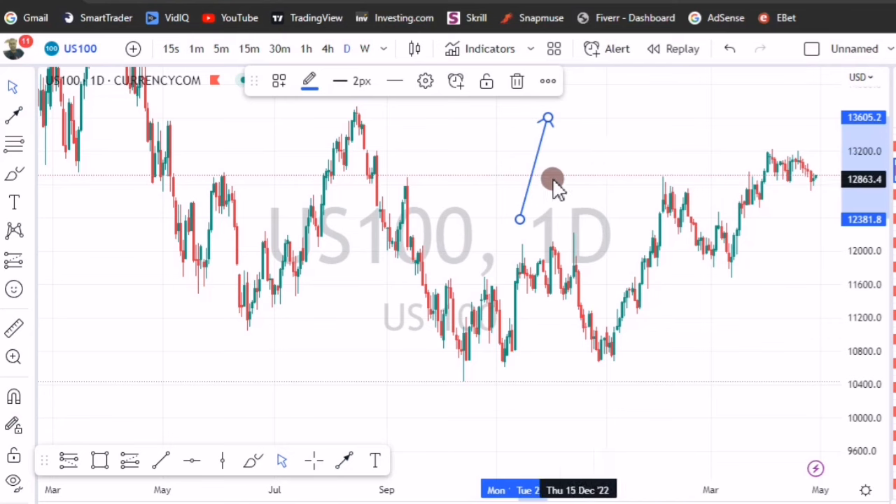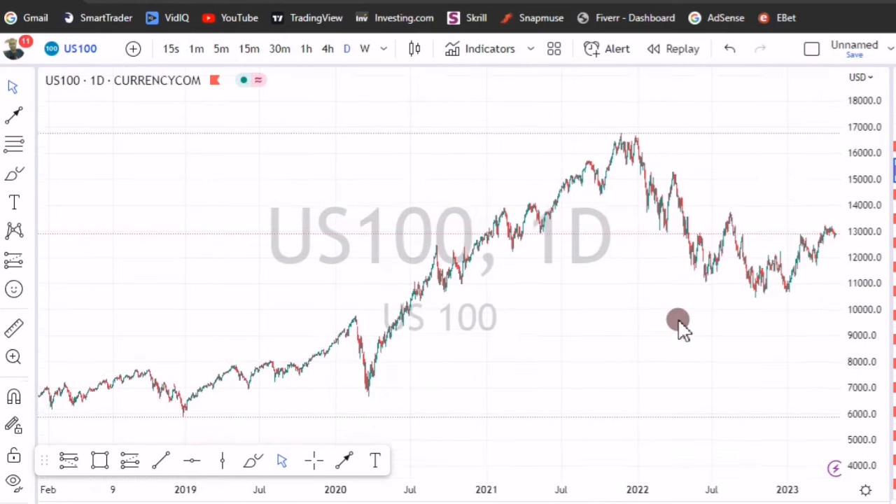Most of the time US 100 is going to be spiking bullish these days until further notice. Let me show you why — I'm on the daily time frame.